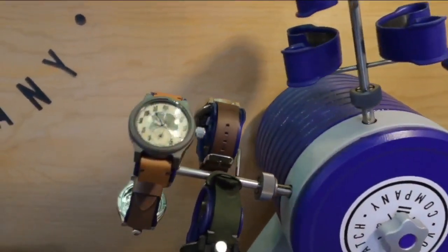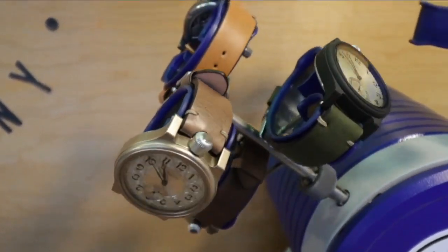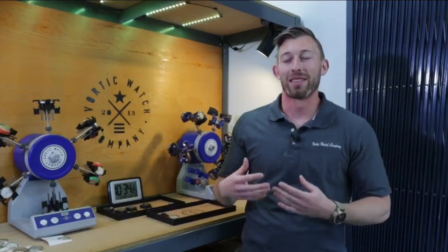You're not buying this watch just to tell time, and you're certainly not buying it to tell your heart rate or something crazy like that. This is a statement piece. It's a conversation piece.